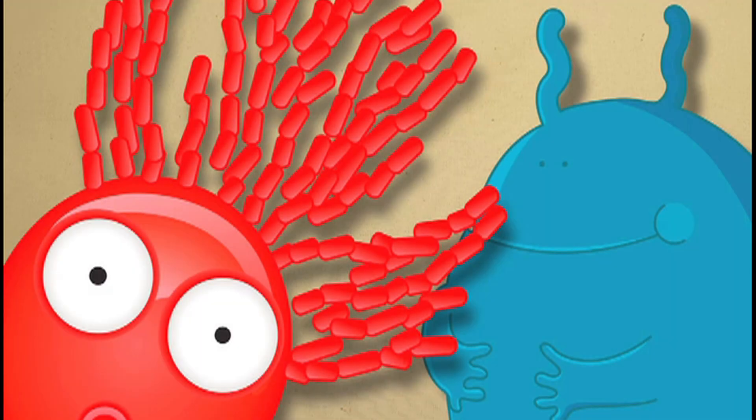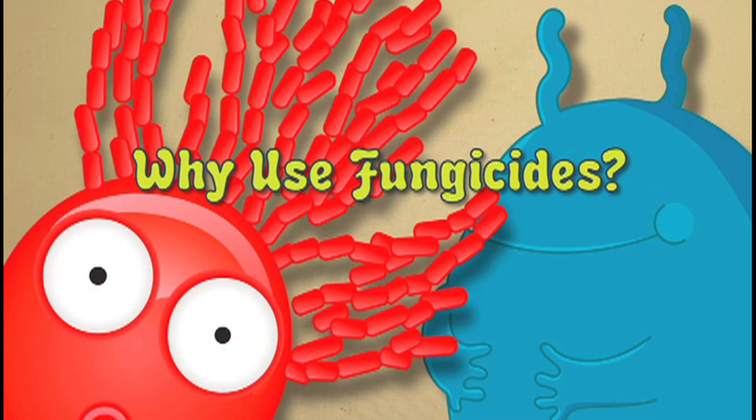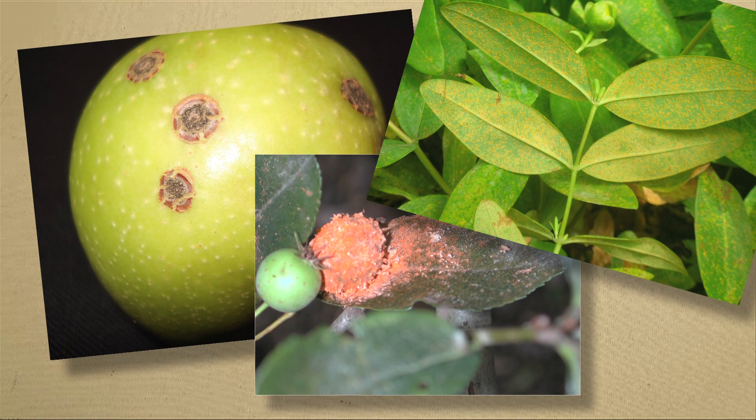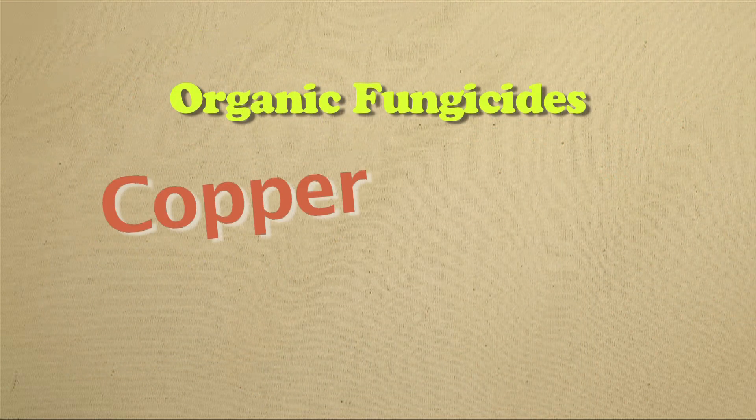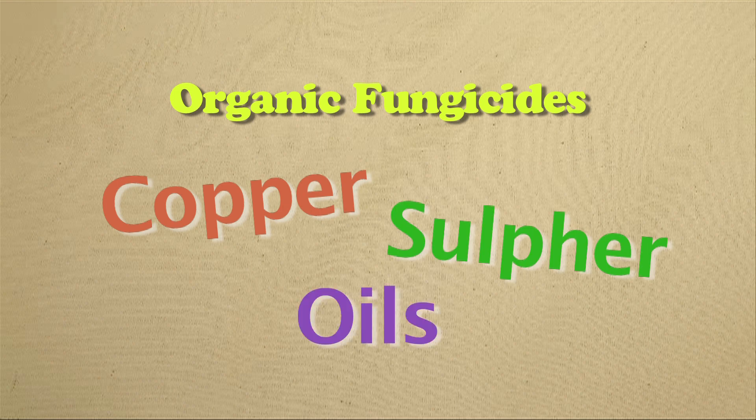I want to protect my plants from fungus, but why use fungicides? Well, the best reason is to keep your plants from looking like this. There are even organic fungicides like copper, sulfur, and some oils that are regularly used as fungicides.